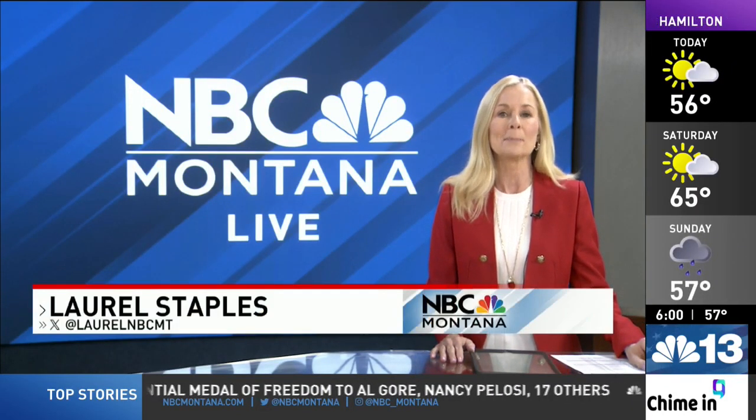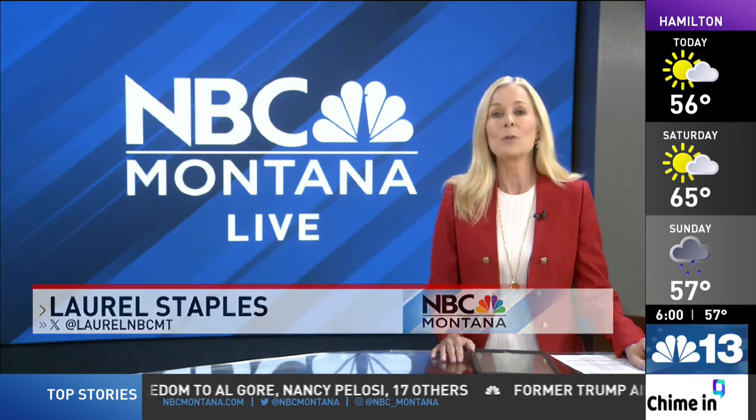Happening right now in Missoula, work is underway along a popular hiking trail on Mount Sentinel. And that means if you want to hike the M trail, you'll need to take a different path. NBC Montana's Alex Hoffman makes the hike to show us the renovations.